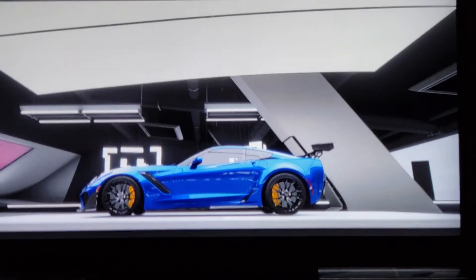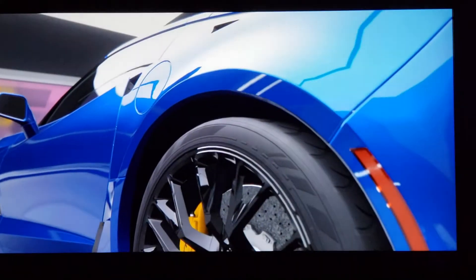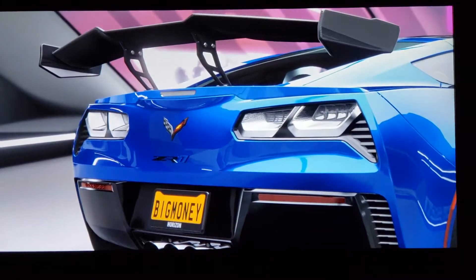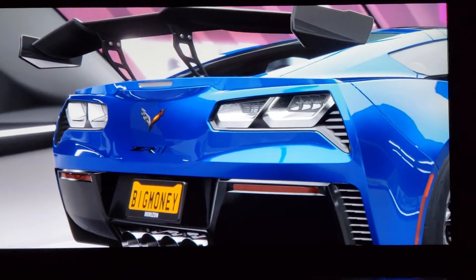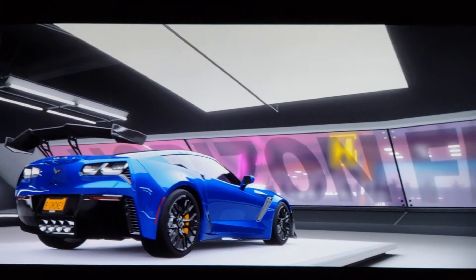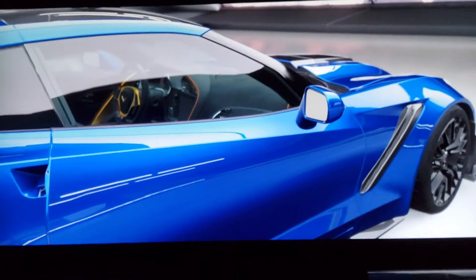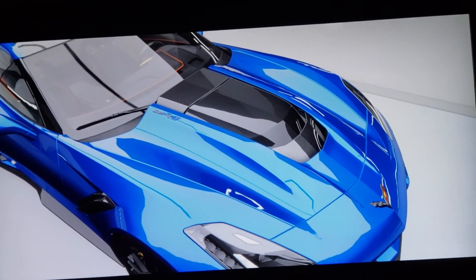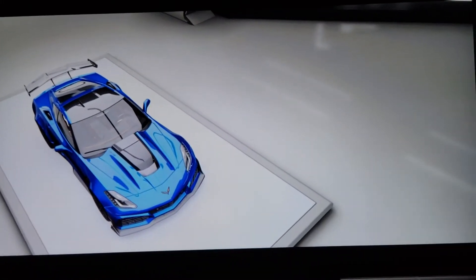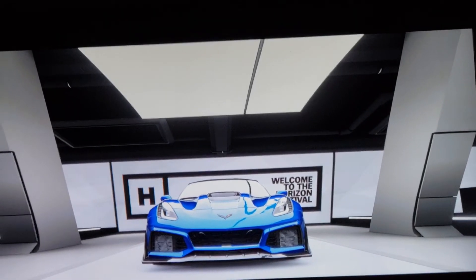It has a 6.2 liter V8 engine, supercharged, making 755 horsepower and 715 foot-pounds of torque, a top track speed of 212 miles per hour — which is pretty fast — and 0-60 in 2.85 seconds. Not bad at all. I have driven this car in Forza for a little bit now, ever since I got the car a few days ago after I got home from work.